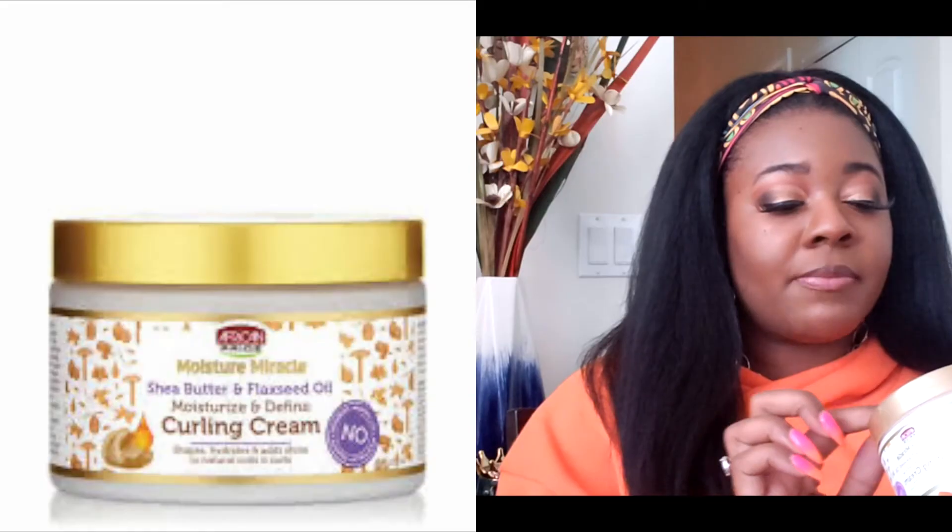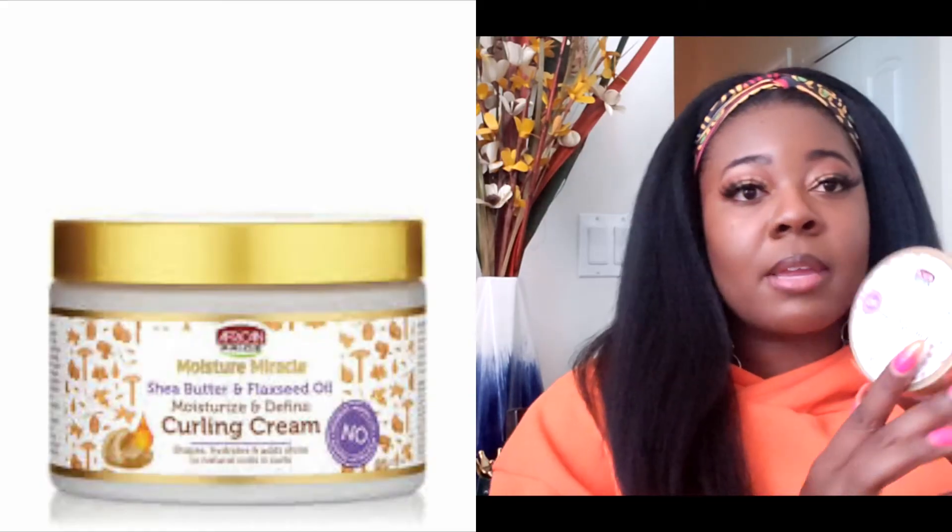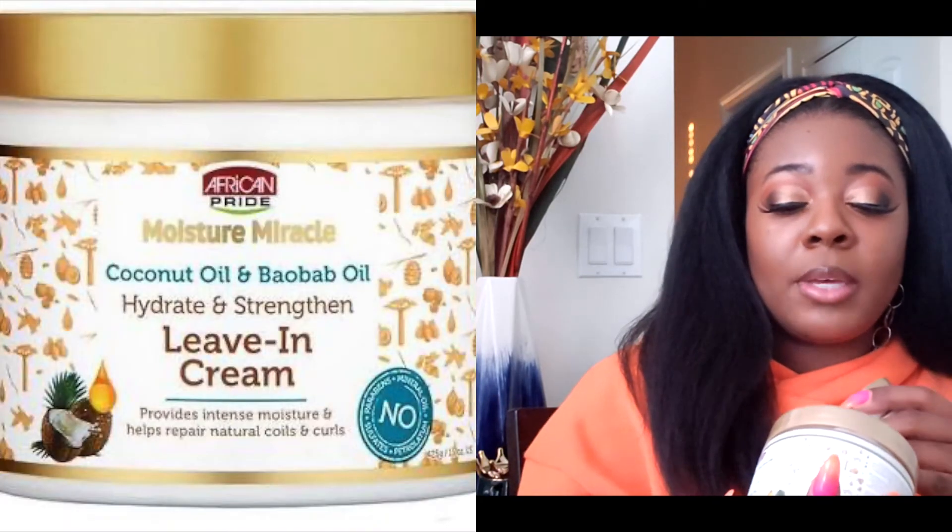I picked up two other hair care products, both from African Pride. The first is the moisture miracle shea butter and flaxseed oil moisturize and define curling cream. I also grabbed the coconut oil and baobab oil hydrate and strengthen leave-in cream. I got these because I'm running out and they were only five dollars. I'm so glad I grabbed them — they're super big jars and I fly through that stuff because I have so much hair.